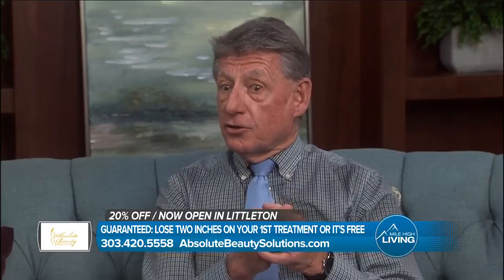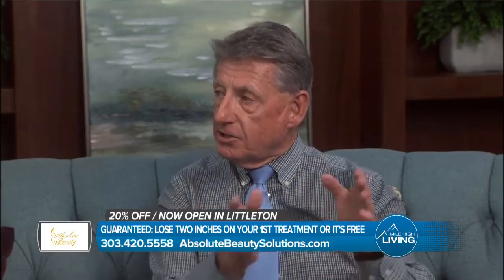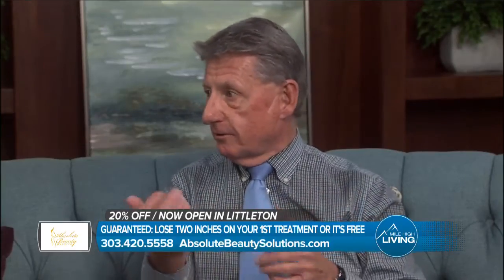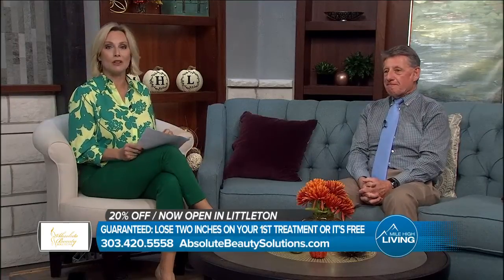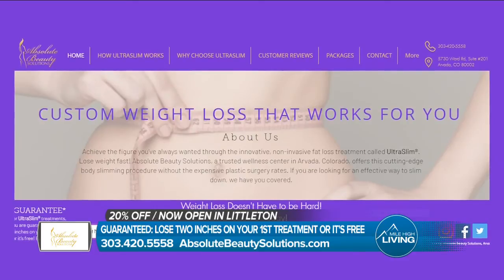It also gives us a chance to look at you and put a package together specifically for each individual patient, because everybody is looking to lose in different areas. That's why we love having you on — you explain it so beautifully, we appreciate it so much. And let's remind everyone: you can schedule your free consultation and receive 20% off all treatment packages. It's guaranteed you will lose two inches on your first treatment or it's free.